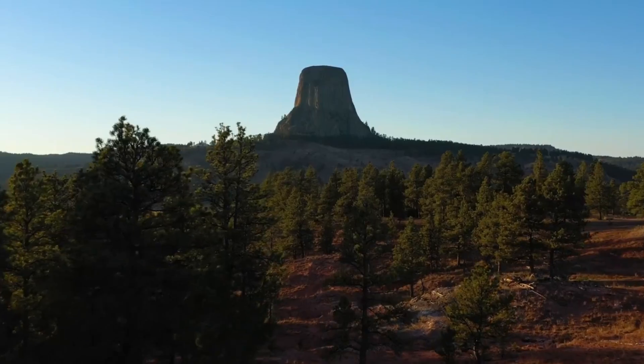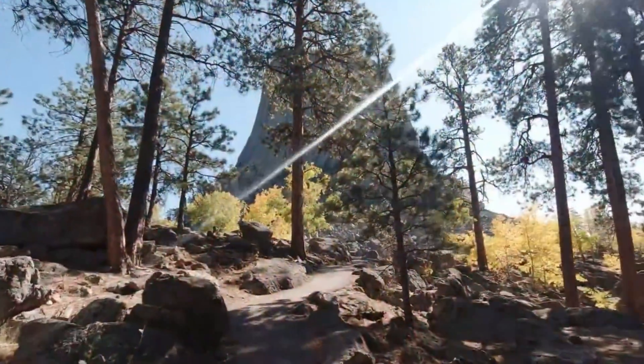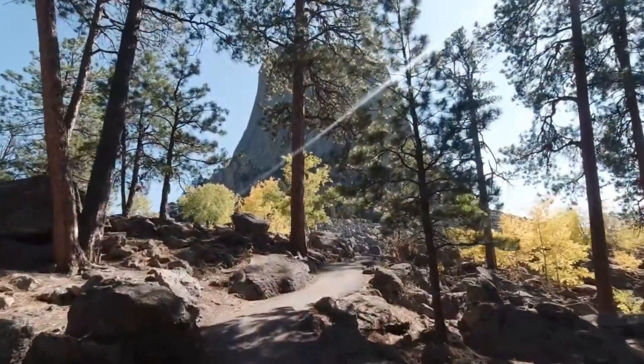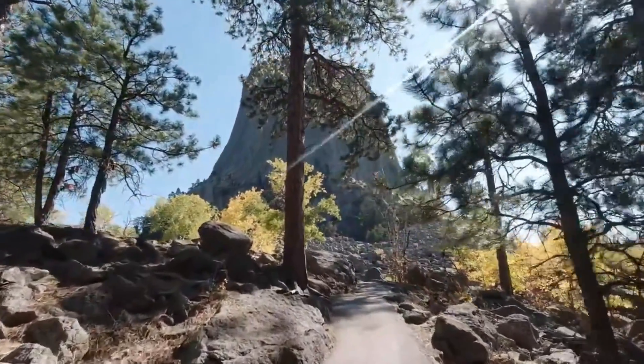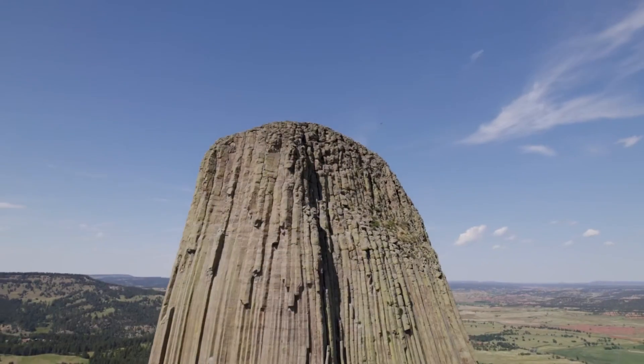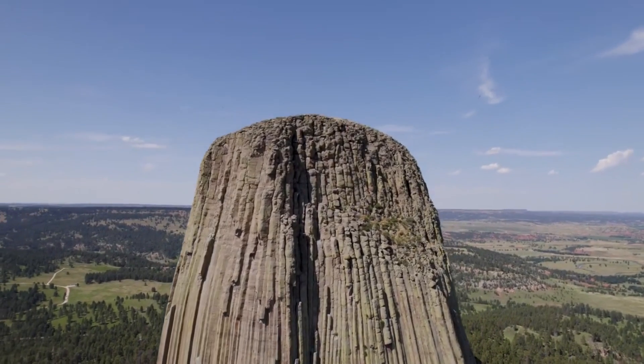The story of Devil's Tower begins deep beneath the Earth's surface, where molten magma, seeking a path to the surface, found its way into the softer sedimentary rock layers. This intrusion of magma however never breached the surface to become a volcano; instead it cooled and crystallized underground forming a large solid mass. Over millions of years this igneous body, made primarily of phonolite porphyry, underwent a remarkable transformation.